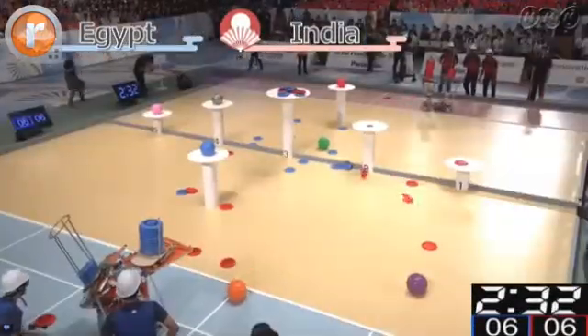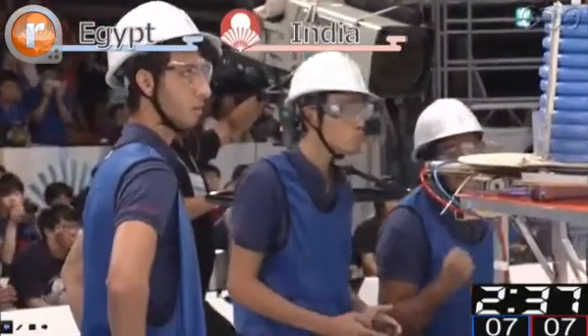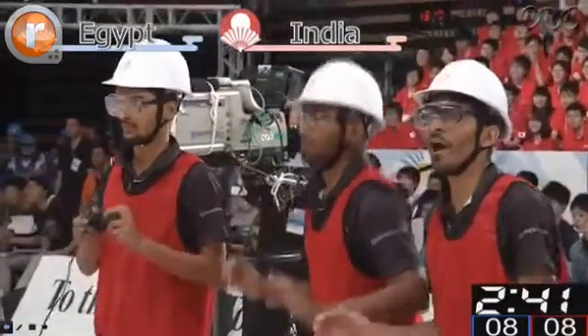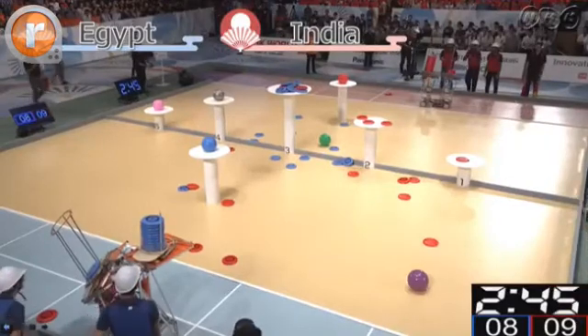Egypt are slowly catching up. Now we're tied six points to six points. Egypt now at seven points and in the lead at eight points. Oh, this is a very close one now — Team India is in the lead at nine points.